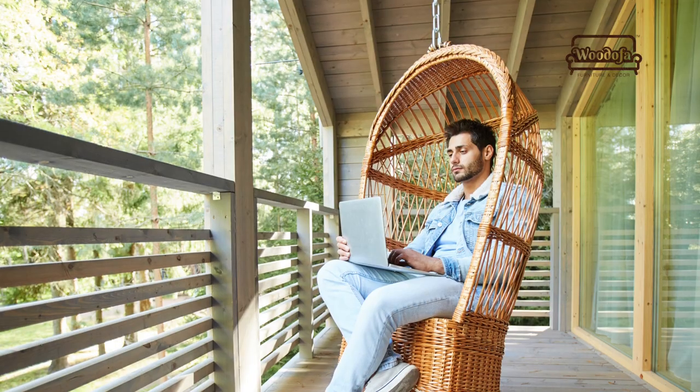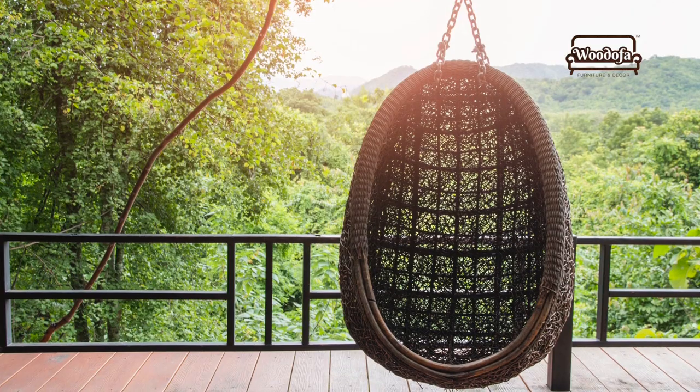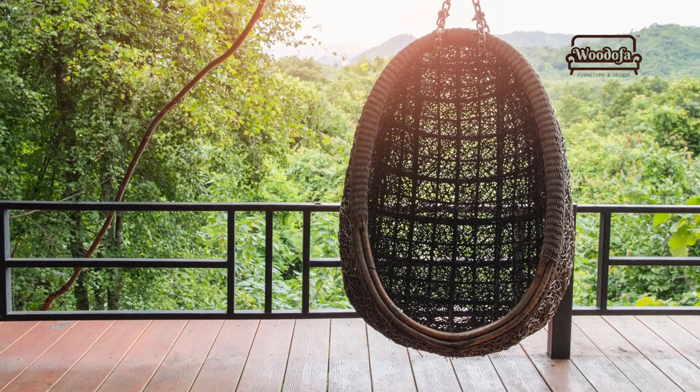The second tip is to hang a chair. When you hang a chair, you can sit in the balcony and enjoy the view of the outside. Always try to have a space where the chair can hang. Also use a wall planter.